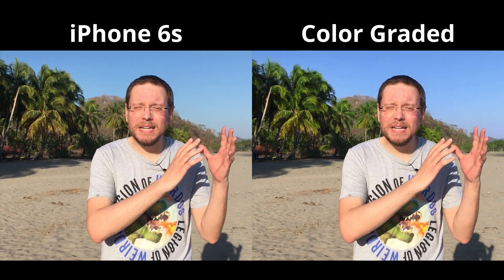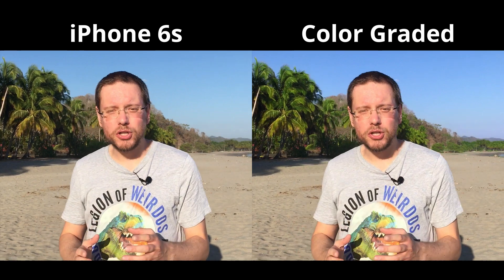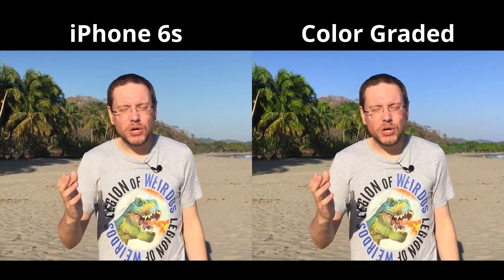Do you see the difference? The changes that I did are very subtle because I wanted to keep the natural look of the image. In the color graded version the greens of the palms are much brighter and also the sky is bluer. And now you are in for a real treat because I want to show you how I did this color grading.